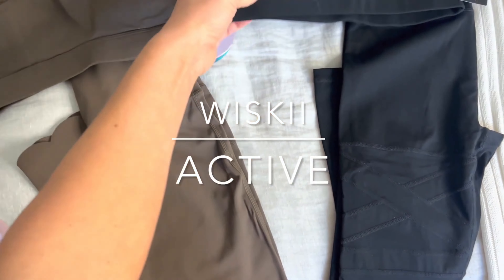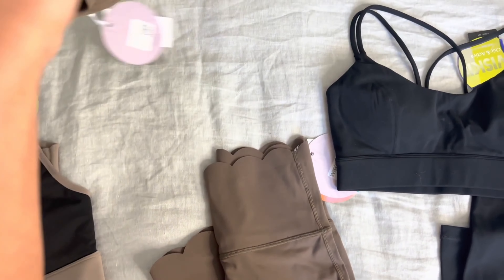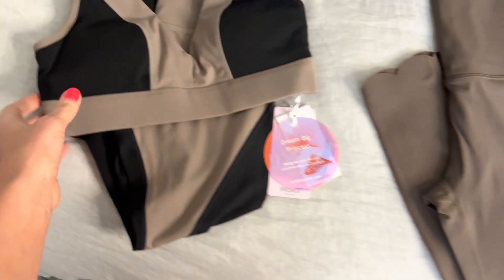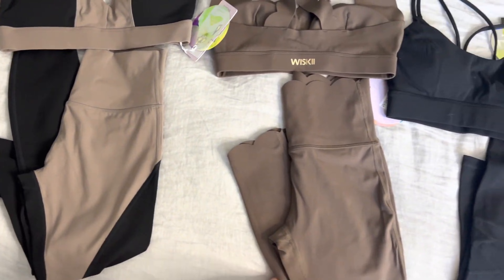All right girls, I'm going to try on some really cute activewear for you. Very cute designs — got a little cross in the back, scalloped, and then this one is awesome with that deep V and the two colors. So let's get right into this try on.